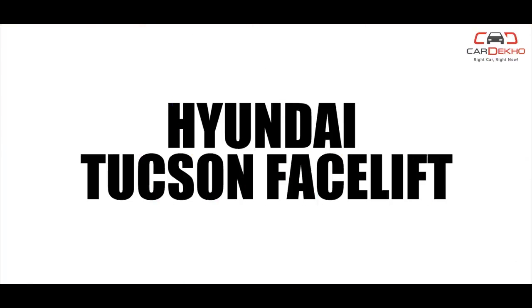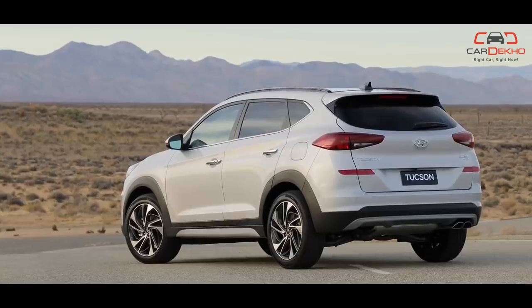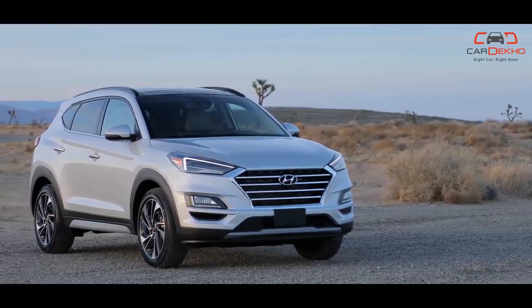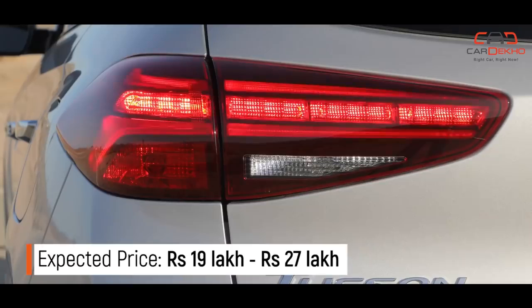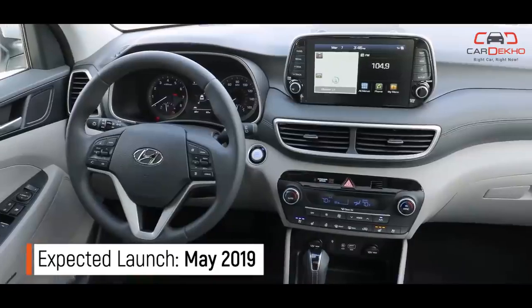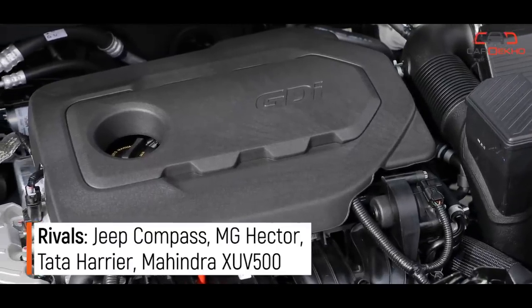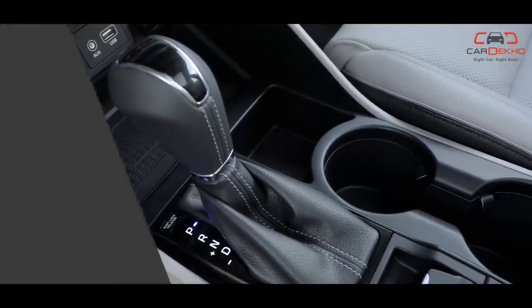Hyundai Tucson Facelift: The Hyundai Tucson received a thorough makeover and is ready to go on sale in India. Changes include a new front profile with a new grille and LED headlamps, new bumpers and restyled LED taillights. The biggest change is inside, as the updated Tucson gets a brand new dashboard that doesn't look as bland anymore. While engine options are likely to continue as is, the diesel Tucson is expected to get a new 8-speed automatic transmission.